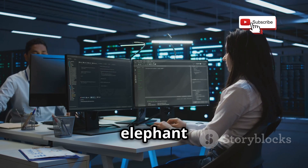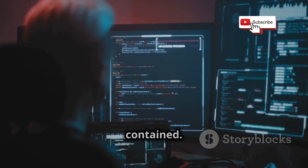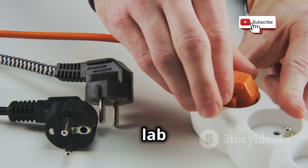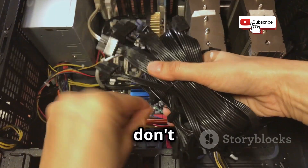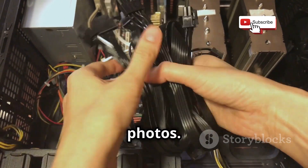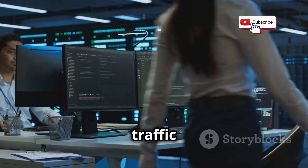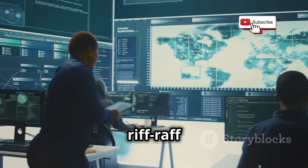Alright, time to address the elephant in the room — security. We're about to poke and prod at digital vulnerabilities, and we need to make sure our experiments stay contained. Remember, with great power comes great responsibility, and all that jazz. First and foremost, disconnect your lab network from your personal network. Seriously, double-check those Ethernet cables. We don't want any accidental cross-contamination between our experimental playground and our precious family photos. Next, create a dedicated virtual network interface for your virtual machines. This further isolates your lab traffic and prevents any leaks into your home network. It's like building a digital moat around your castle to keep the riffraff out.